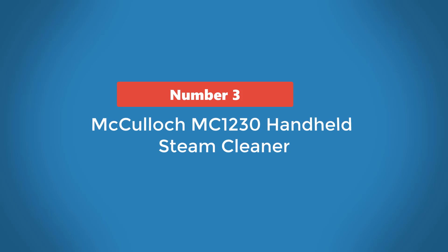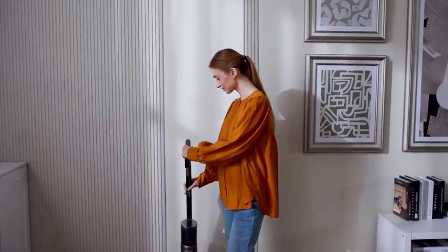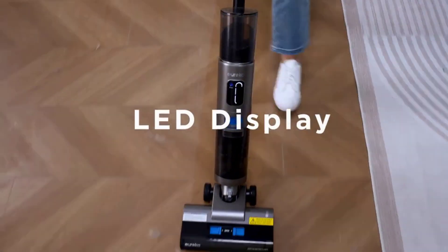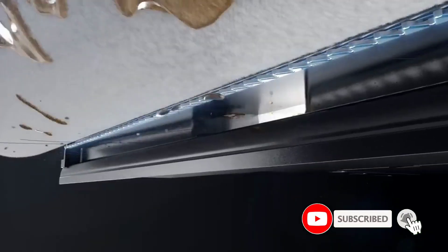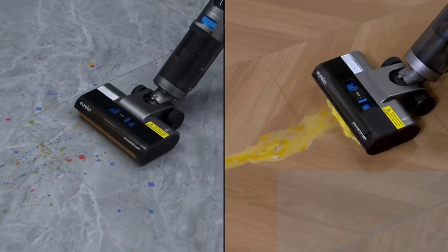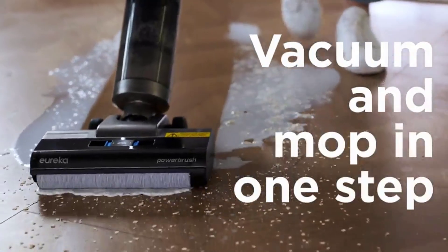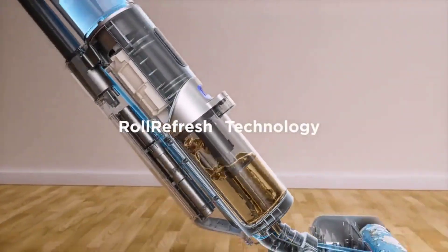Number 3: McCulloch MC-1230 Handheld Steam Cleaner. For more freedom and portability, consider a handheld steamer like the McCulloch MC-1230. This lightweight unit weighs just 3 pounds and takes 3 minutes to heat water and start producing steam. It has a 6-ounce water tank which can deliver about 10 minutes of continuous steam. While this is a lower capacity and lower steam cleaning time than other options, you might find it the ideal solution if you're just looking to clean a small, specific area.